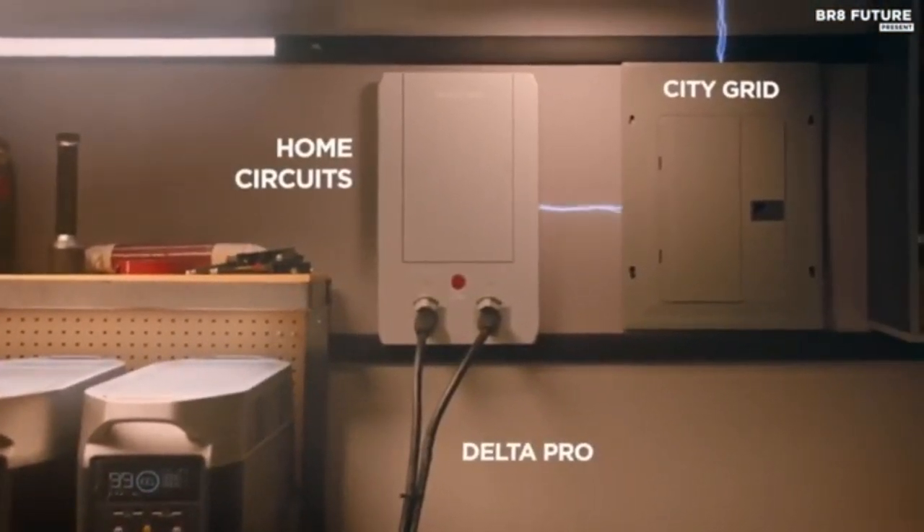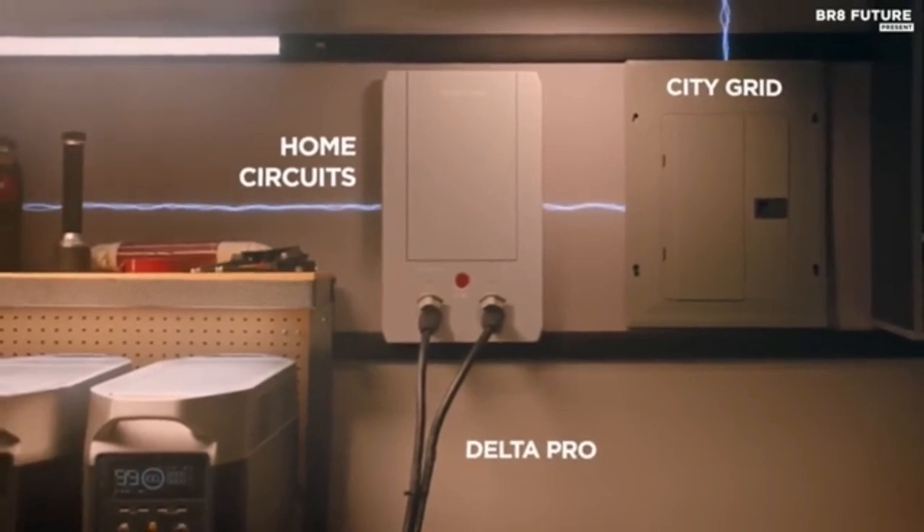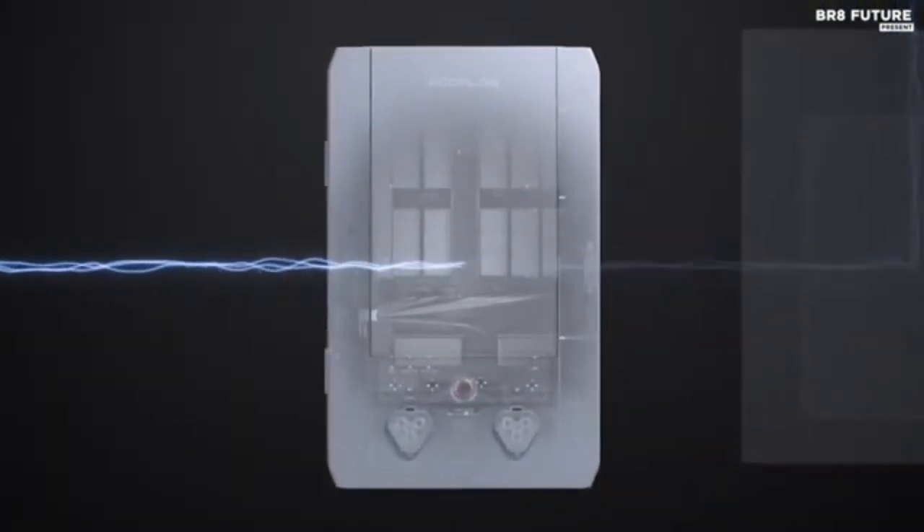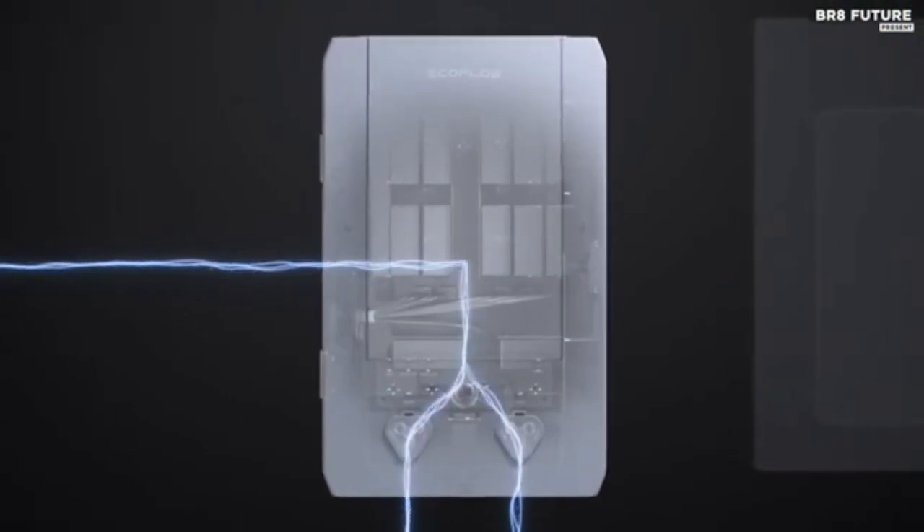EcoFlow's Xtreme charging technology isn't just fast — it's safe too, with the battery management system. Five ways to charge: pick from EV station charging, solar, wall outlets, using the smart outdoor generator, or via a car outlet.